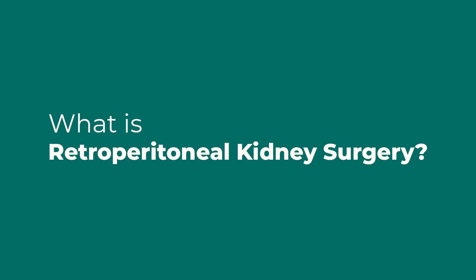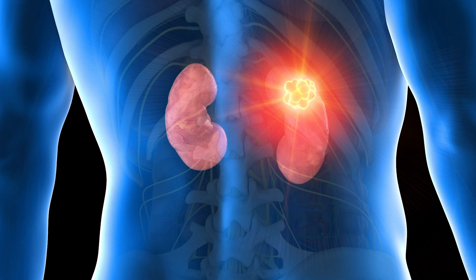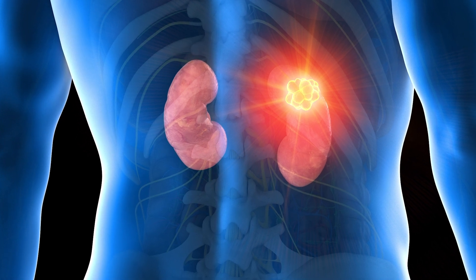There are some tumors — particularly posterior, superior, and very inferior tumors — that lend themselves to a retroperitoneal approach, which is more through the side and the back. With that approach, we do not have to mobilize the bowel, which saves us from some potential complications. It also provides very rapid access to the arteries and vasculature of the kidney.